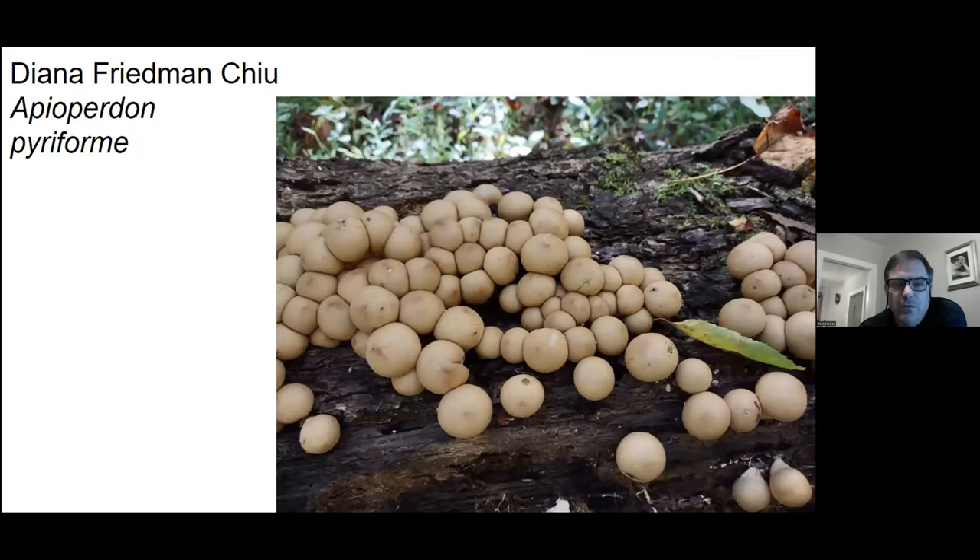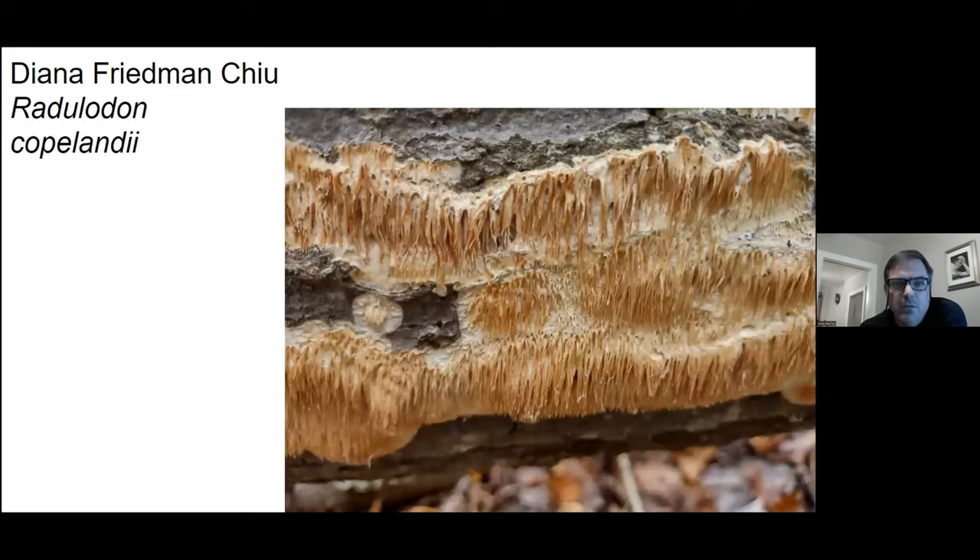This is how I usually find pear-shaped puffballs — like a hundred of them all jammed together. This is a mushroom that's an invasive species, been around for about 15 years. It's called Asian beauty. You see it everywhere now, especially on the cracks in oak trees.